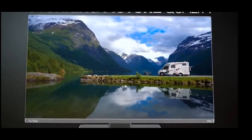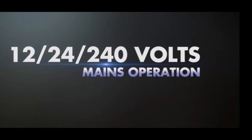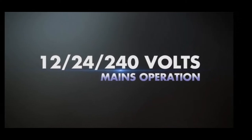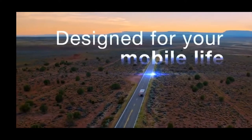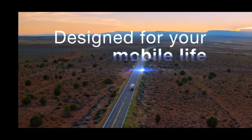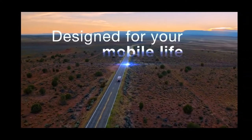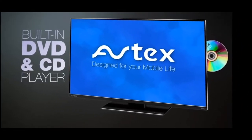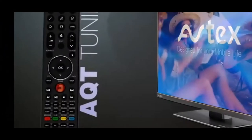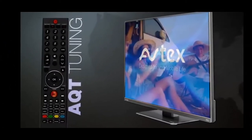Number four is an Avtex 12V TV. Traditionally, these TVs are more expensive than a standard TV; however, they come with some additional features. They can be used on either 12, 24 or 240 volts. They are designed for mobile use — more robust and more able to be shaken around during travel. They are also more resistant to moisture and humidity over and above a standard television. They have a built-in DVD and CD player, amongst other connections such as HDMI. The remote control has a handy tuning button — with one press, it will retune the television into the stations when you've moved to a new area.